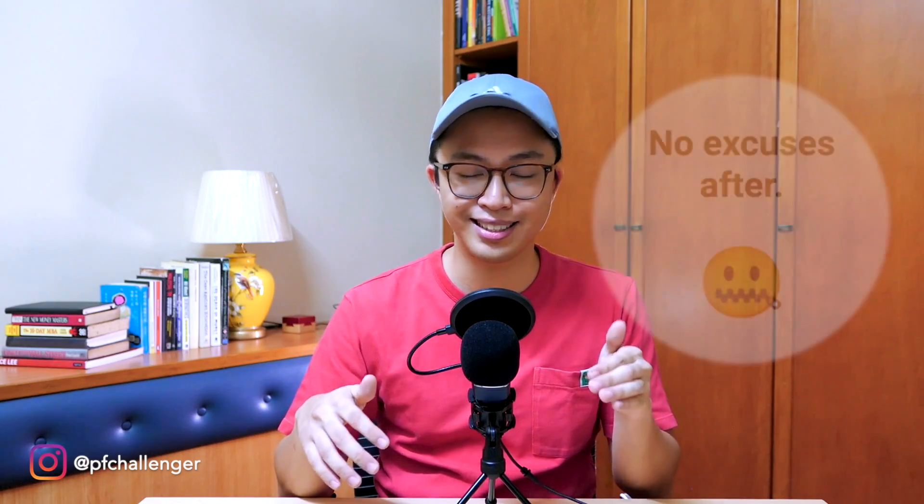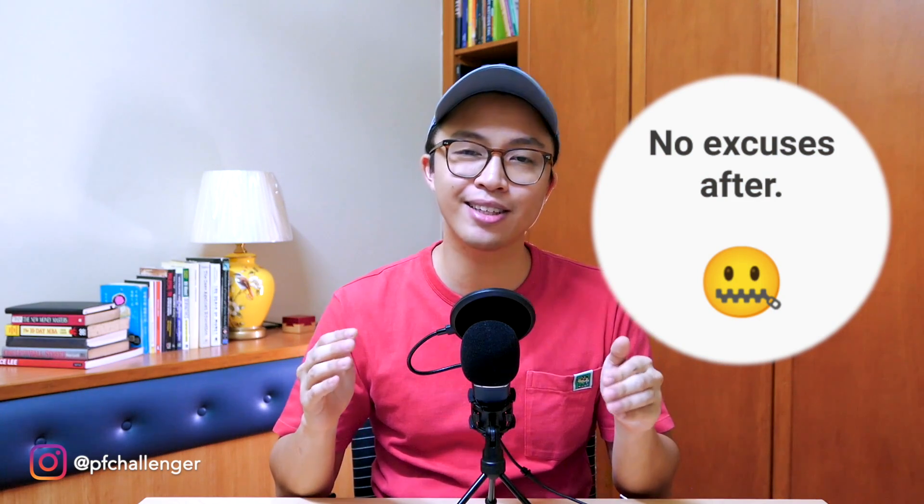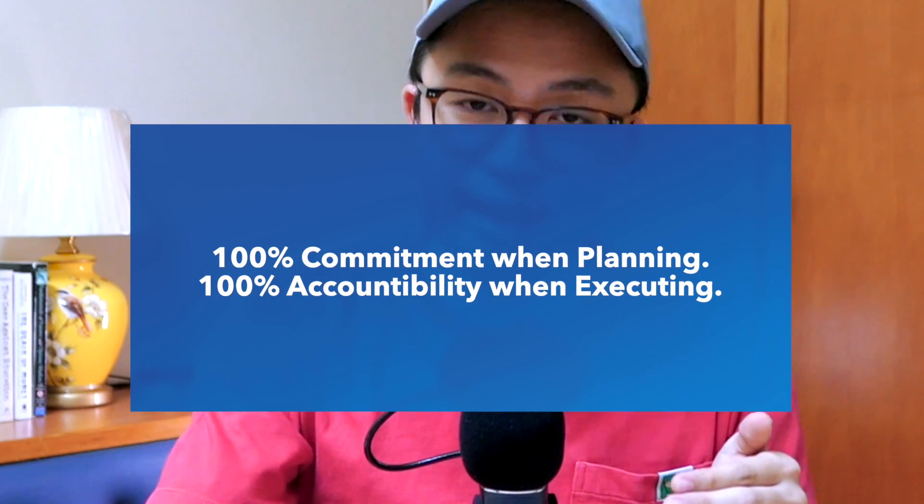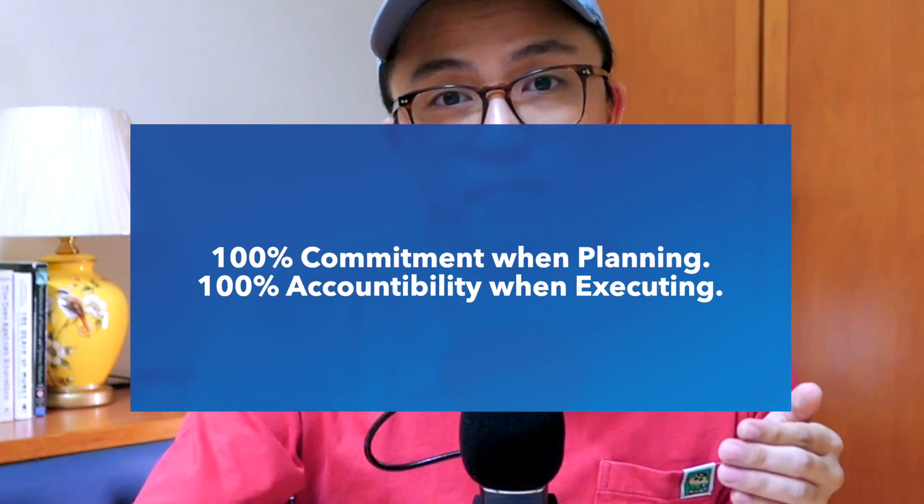The third thing which is important when planning is that there are no excuses after. This is related to my first principle, which is 100% commitment and accountability. When you're listing out your critical actions for the coming week, it is very easy to just list out a lot of actions thinking they're all important — but in the middle of the week, we start getting tired, giving excuses to ourselves, and by the end of the week we start striking off certain actions because we think they're not as important as we thought. That mentality of devaluing actions you first thought were important and then slowly ignoring them is a very bad mentality to have. If you plan to do something, then do it. Have 100% commitment when you plan and 100% accountability when you execute throughout the week. Because at the end of the day, if you fail to execute your own plan, then you only have yourself to blame. So if you plan it, do it — no excuses after.